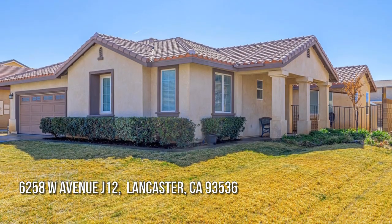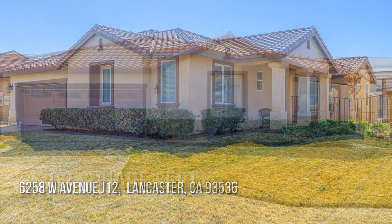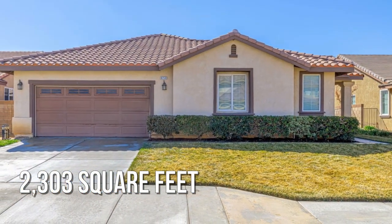Searching for the perfect home? This charming property offers over 2,300 square feet of living space.